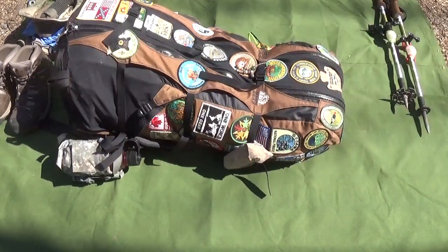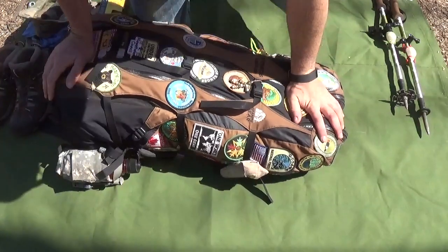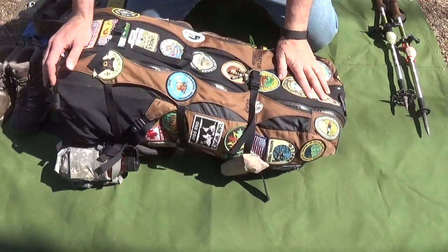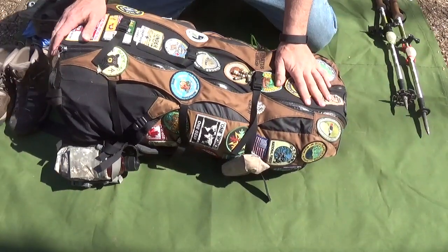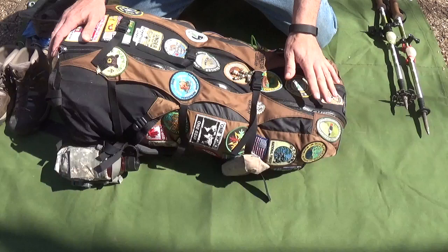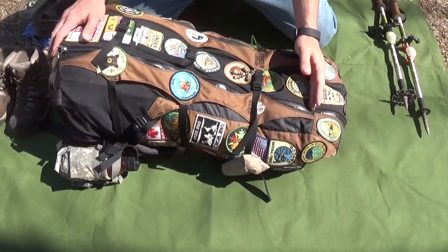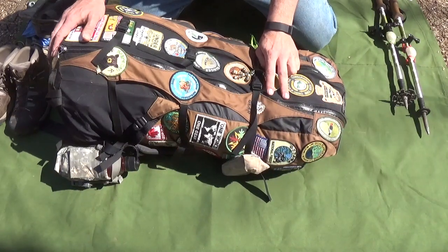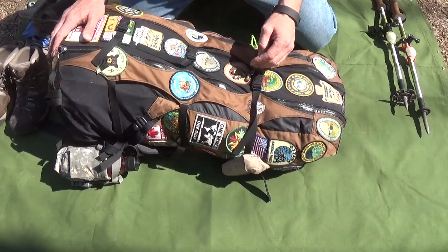Hi, welcome to Fixed by Doc. This is going to be a rundown of my camping and backpacking gear that I'm taking on the Appalachian Trail next month. I'm going to be gone for 11 days: one day travel time there, one day travel time back, two days at Damascus for Trail Days, and then seven days on the actual trail itself.